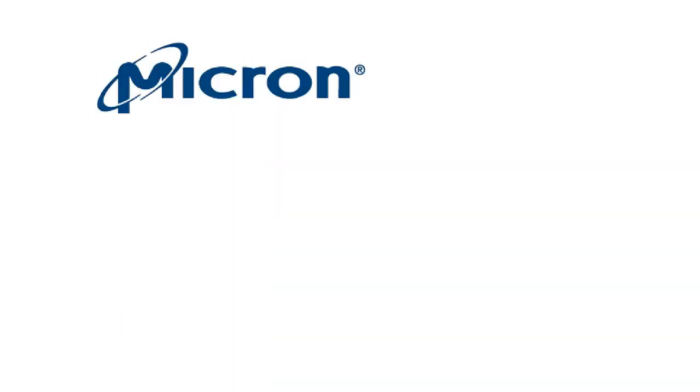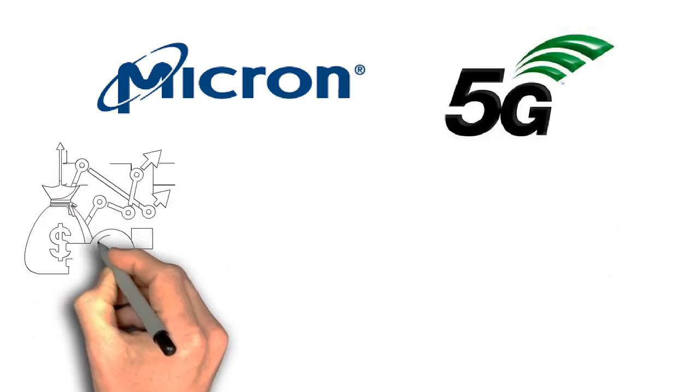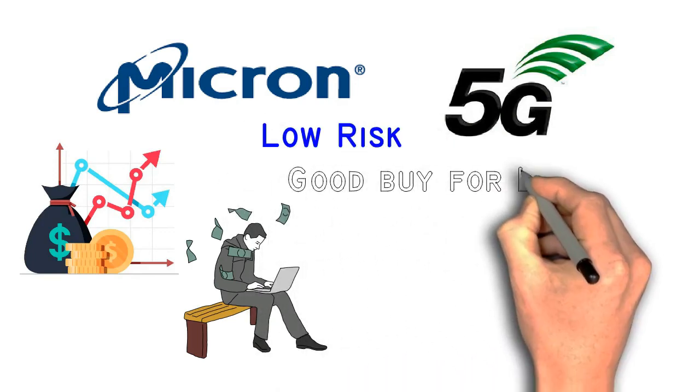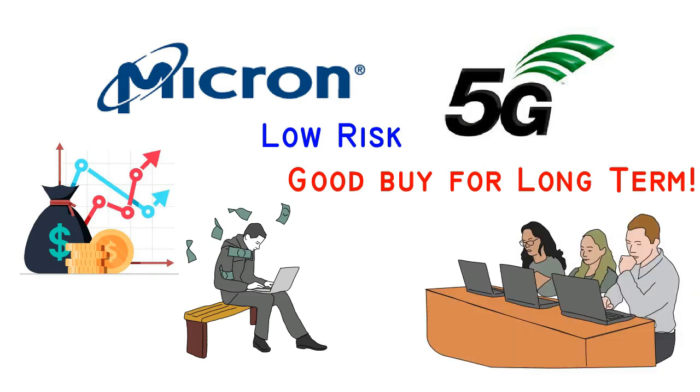Micron Technology will be one of the stocks that benefit from the trend of 5G. Revenues and profits should increase if the management operates the company well enough. Micron is a low-risk company and is a good buy for long-term investment. Before we end this video, be sure to make your own research on any stock you want to purchase.